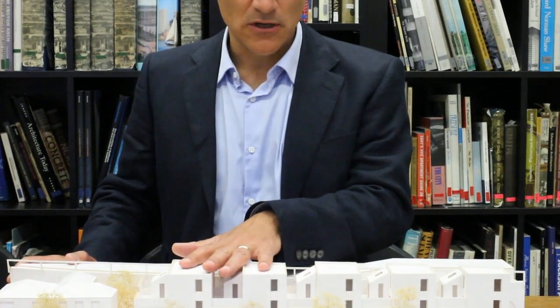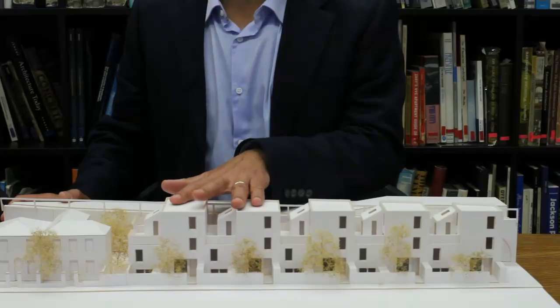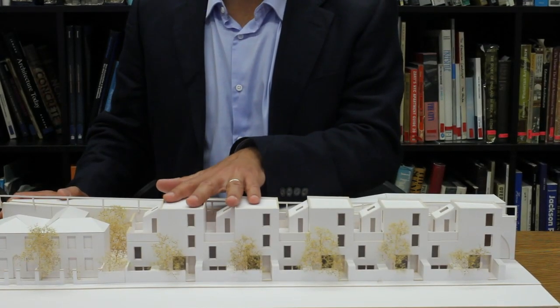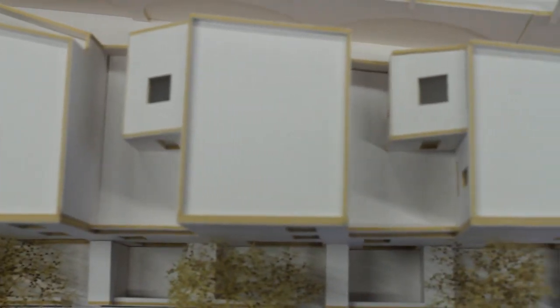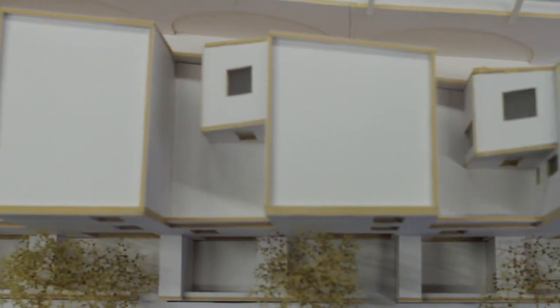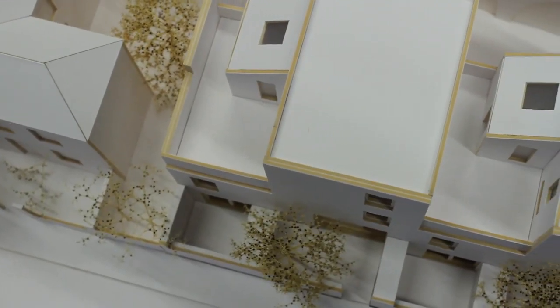So let me tell you a little bit about the scheme. It is a custom build scheme for five houses. Two of them have also got permission to be built into four flats, should people want them as flats or as houses. Three of the houses have roof terraces and front gardens, and the other two have front gardens, roof terraces, and a back terrace.